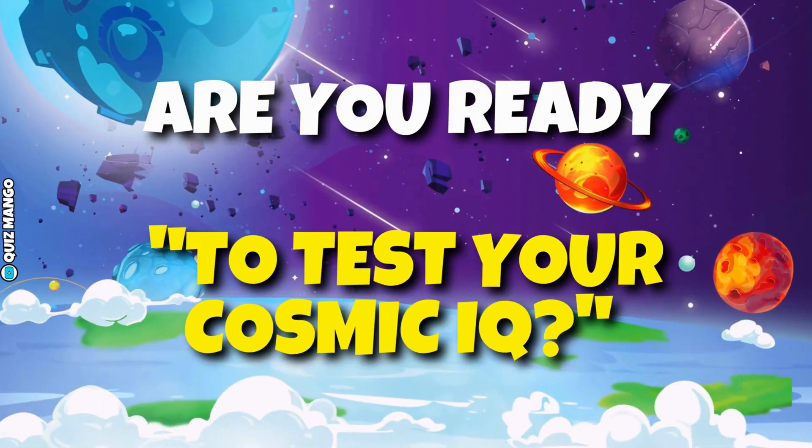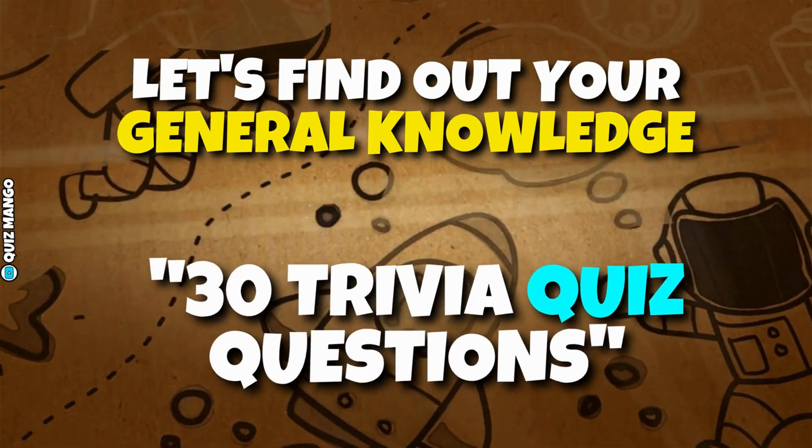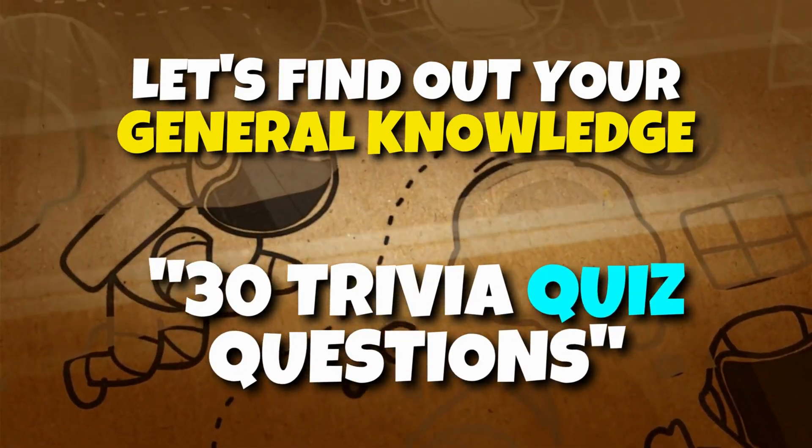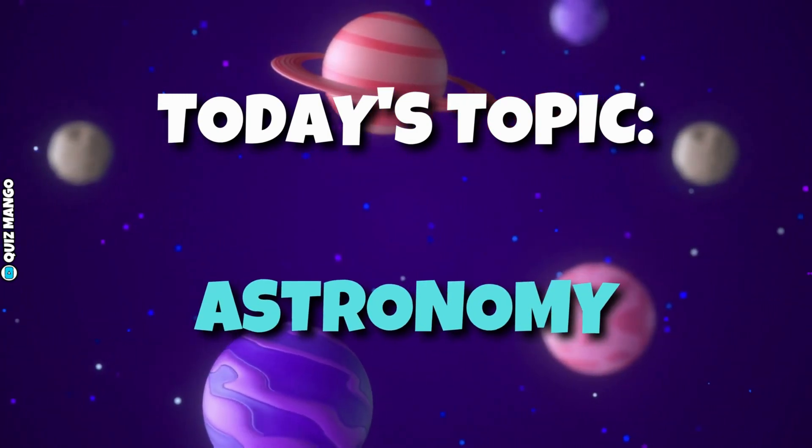Are you ready to test your cosmic IQ? Let's find out your general knowledge with these intriguing 30 trivia quiz questions about astronomy. Today's topic for the quiz is, as you might have guessed, astronomy.